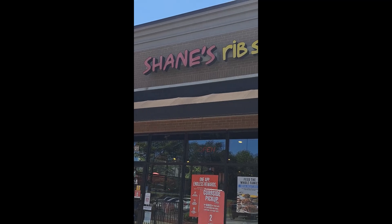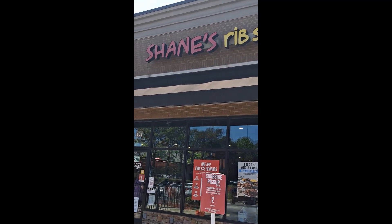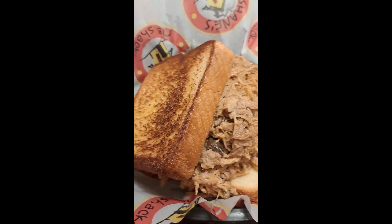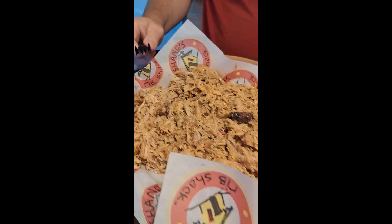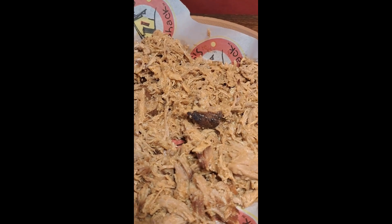Eating at Shane's Rib Shack for lunch. Here's the Big Dad sandwich we got free with downloading the app. That looks really, really good. And then we got a pound of pork here. Let's eat as well. Don't that look good?